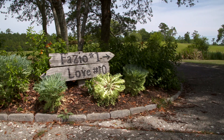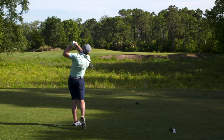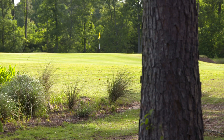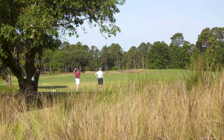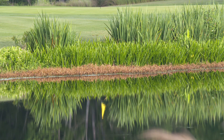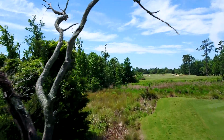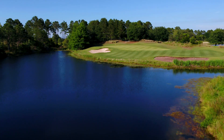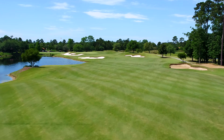Legendary course designer Tom Fazio created a classic low country course meandering through marshland filled with pines and live oaks. Always a fair test for every caliber of golfer, Fazio embraced the natural habitat with water incorporated into 15 holes on the par 71, stretching over 6,800 yards from the championship tees.